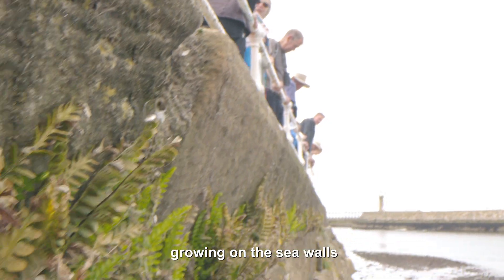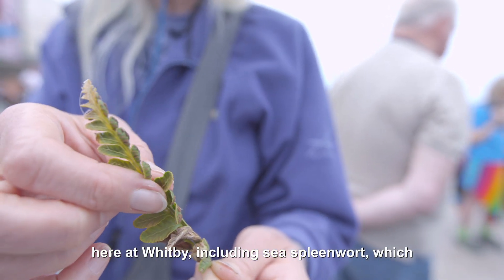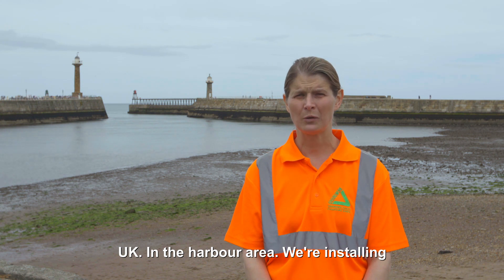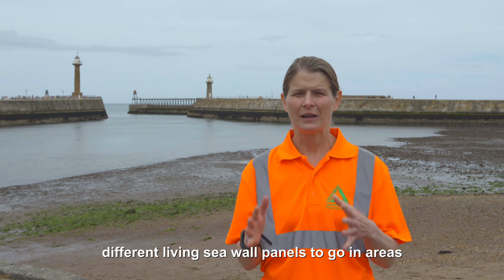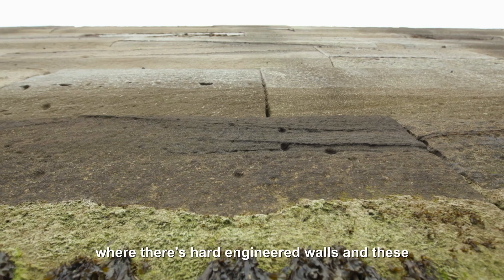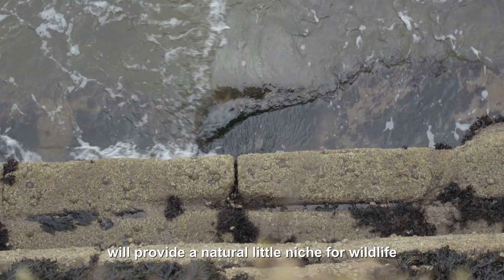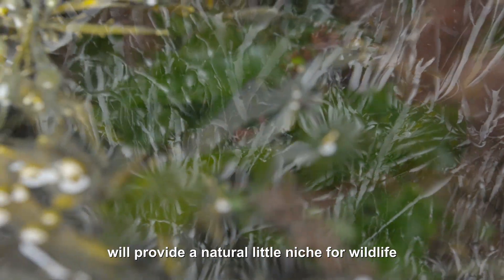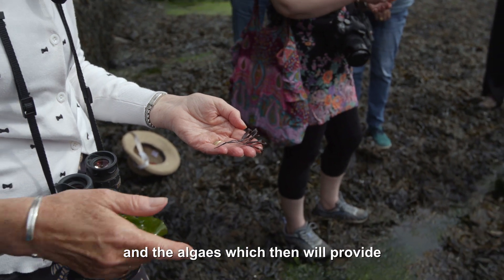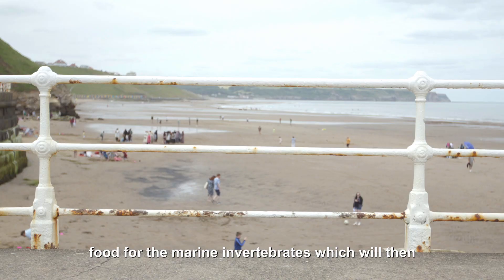We've seen some really unusual plants growing on the sea walls here at Whitby, including sea spleenwort, which is one of the rarest ferns that you get in the UK. In the harbour area, we're installing different living sea wall panels to go in areas where there's hard engineered walls, and these will provide a natural little niche for wildlife to get a home. So we're trying to create habitat for some of the seaweeds and the algae, which will then provide food for the marine invertebrates.